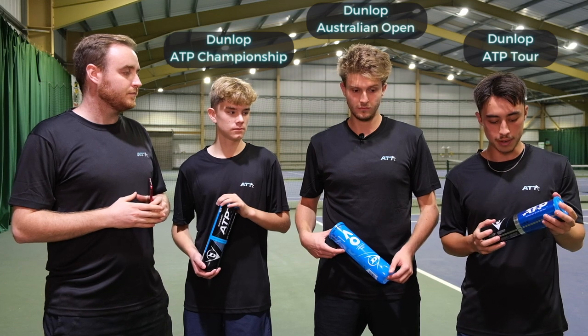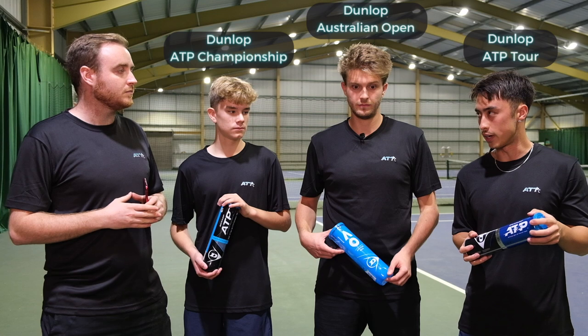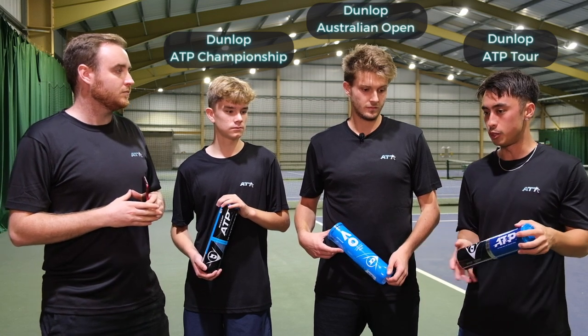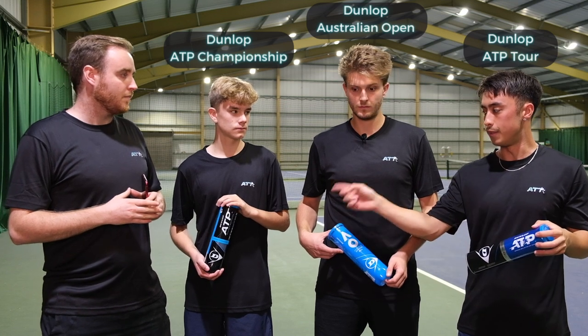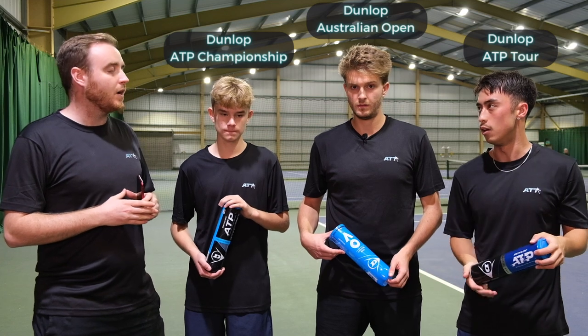I felt the bounce was a little bit higher. It came through a little bit quicker in terms of once it left the ground — it was kind of like pushing me back a little bit more than what this would do. These ones on the end were the lowest bouncing.